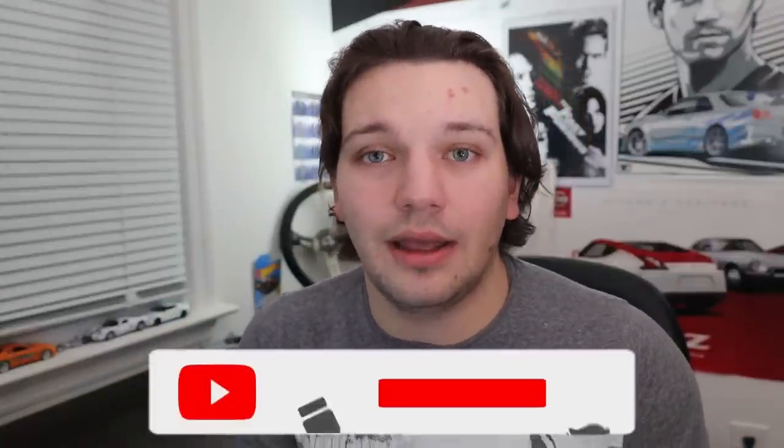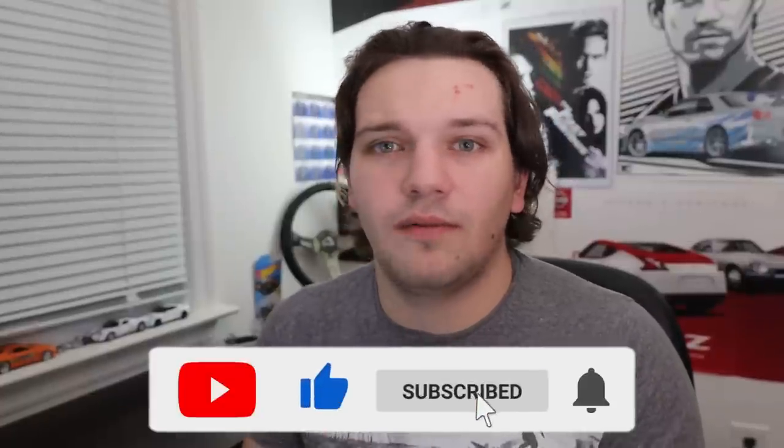I do like hearing your opinions down in the comments. Definitely be sure to leave a like on the video and subscribe if you're new — I do car reviews, automotive news, random stuff like this, top 10 lists, a bunch of different automotive content. Thank you guys so much for sticking to the end. I hope you all have a great rest of your day and I'll see you in the next one.